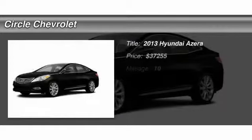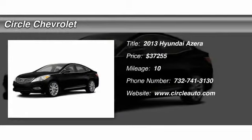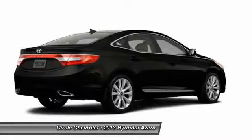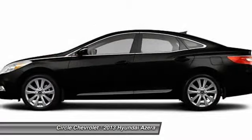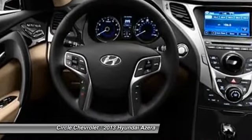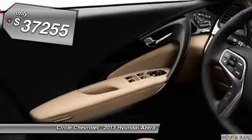The 2013 Hyundai Azera. The perfect combination of comfort and convenience. The Hyundai Azera is roomy, refined, and loaded with standard features. The Azera's quiet confidence proves that performance is another form of luxury, and is priced below $40,000.